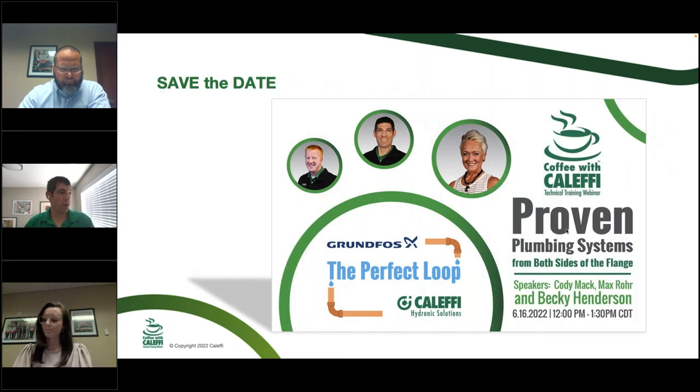Next month, we have another manufacturer helping us with a presentation — Proven Plumbing Systems with Becky Henderson from Grundfoss. This is a series of courses we started this year that we've been doing in person at a couple of locations. Becky will join us to do a virtual version, just in case we're not on tour near you yet. We'll also have two virtual webinar options for you throughout the year.